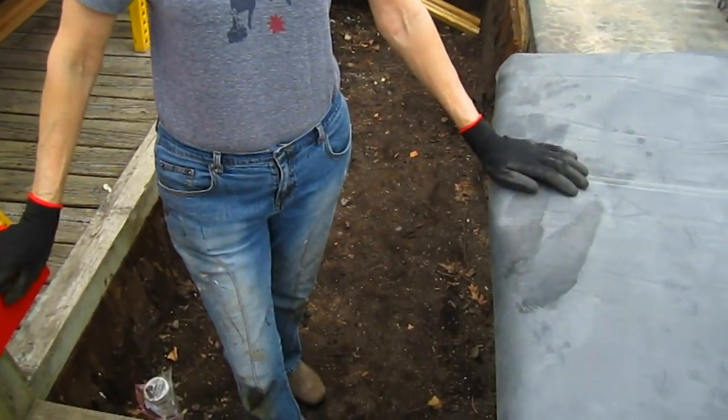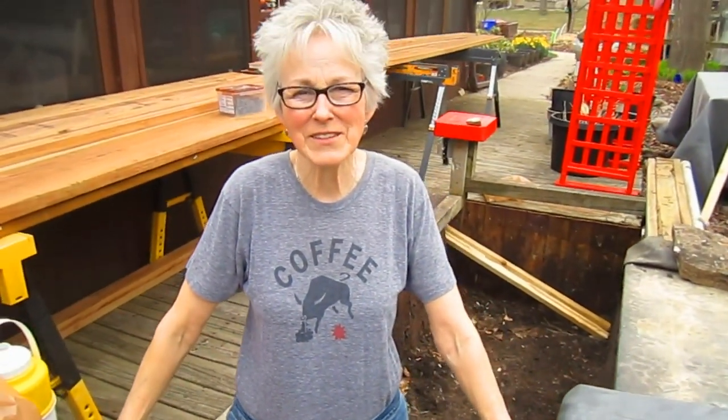We're done with this project for today. We still have to take the straw off the strawberries and the garlic because we're going to be getting some rain and we want them to get a nice soaking. We have rain in the forecast for the next three days, and I'm not about to start this right now. That's God telling you it's time to rest. Actually, I'm still pooped from yesterday. It was a hard day.